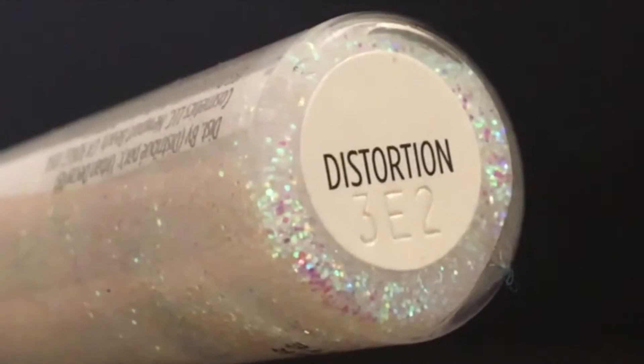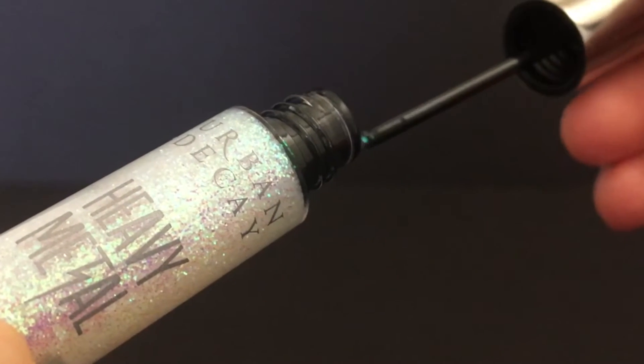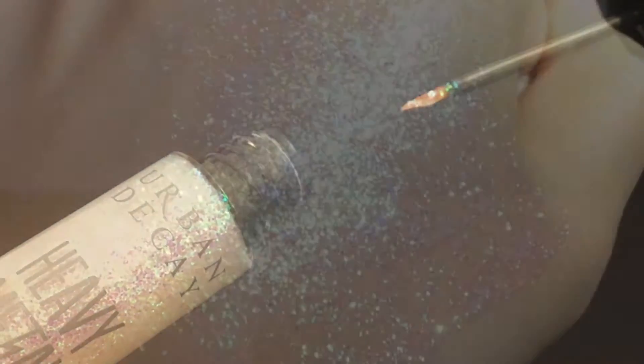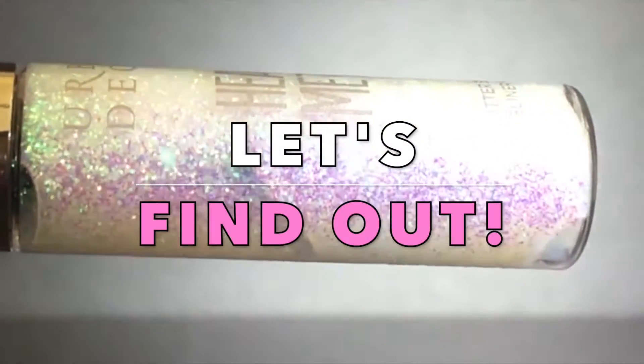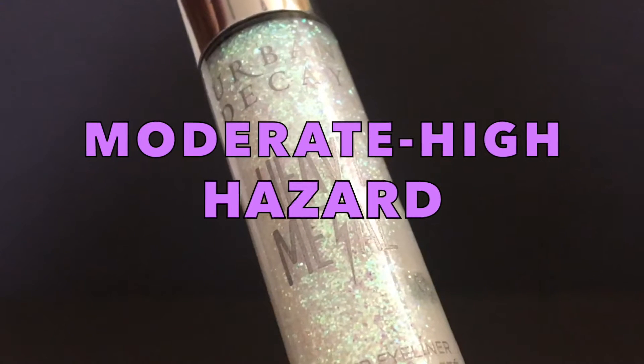This water-based eyeliner is packed with super fine iridescent glitter, built to sparkle up any look you desire — which is perfect for the holidays and for ringing in the new year. Curious about what's in it? Let's find out. From my research on potential moderate to high hazardous ingredients, we first have propylene glycol.